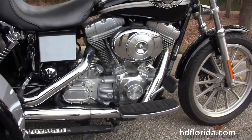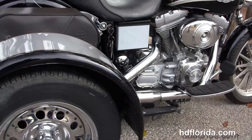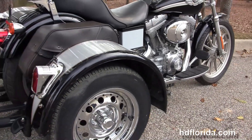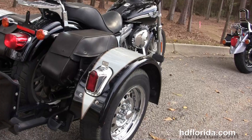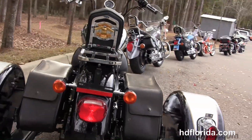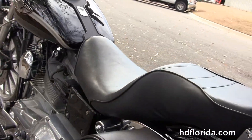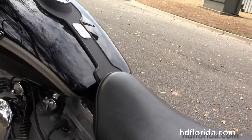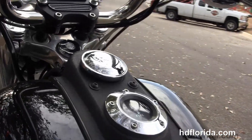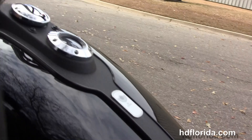It's got the upgraded Screaming Eagle slip-on mufflers, the Voyager trike kit, additional leather saddlebags, and the additional passenger backrest with combo luggage rack. It's got the 2-up seat, black wrinkle finish tank trim, and upgraded Mini Ape bars with upgraded grips. It's finished in the 100th anniversary black paint job with silver pin striping and 100th anniversary badging.